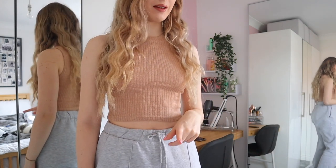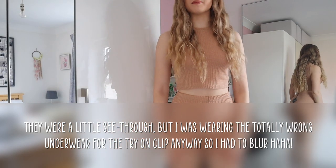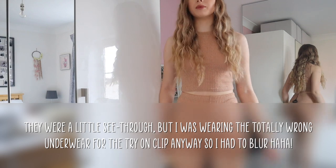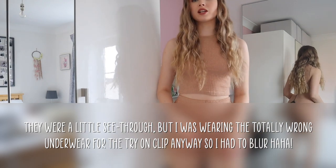I haven't tried on the shorts yet. I don't really have the right underwear on but the shorts are actually not too bad. They're not my kind of thing and I won't be wearing them, but if this is your kind of outfit then it's actually quite cute.